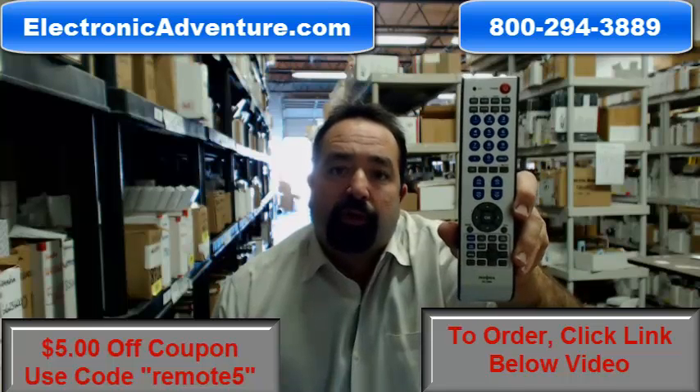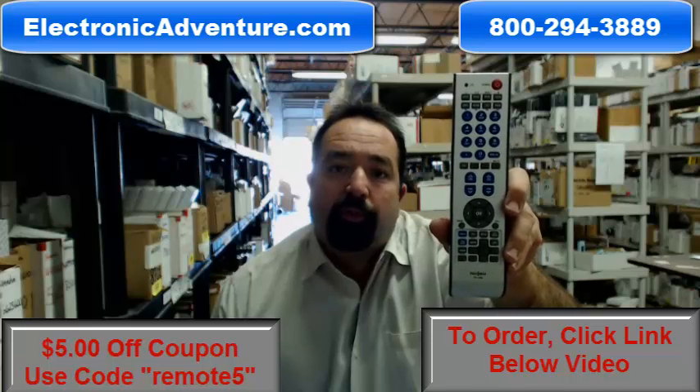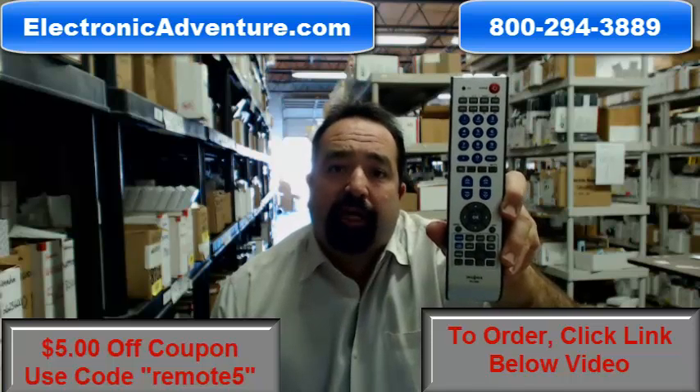Click the link below or call our 800 number and speak to one of our friendly, knowledgeable operators. Thank you for shopping with us at electronicadventure.com.